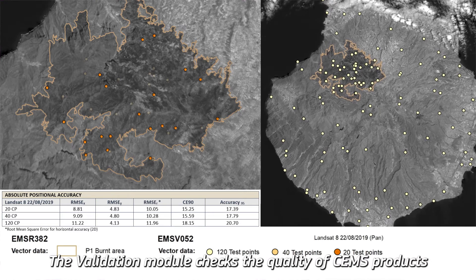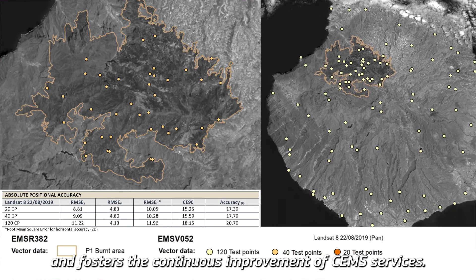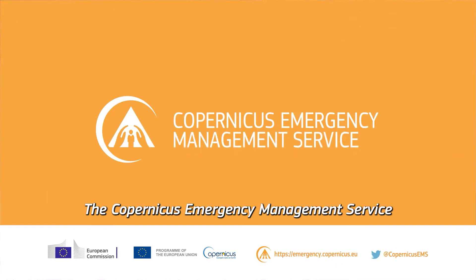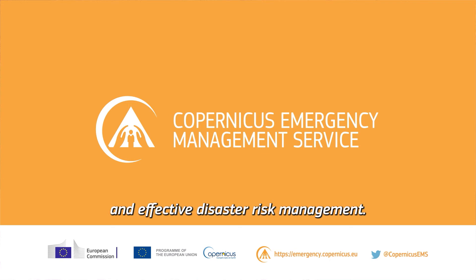The validation module checks the quality of CEMS products and fosters the continuous improvement of CEMS services. The Copernicus Emergency Management Service is Europe's contribution for a fast emergency response and effective disaster risk management.